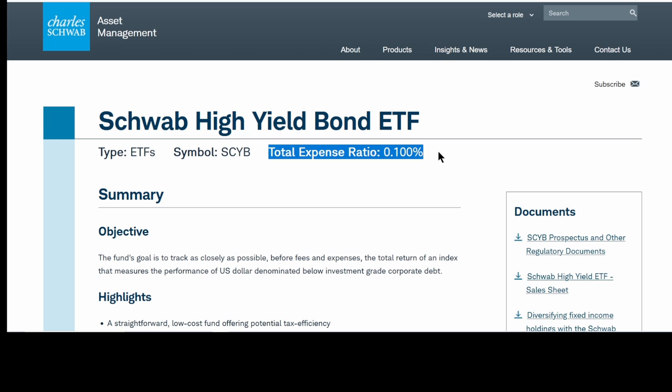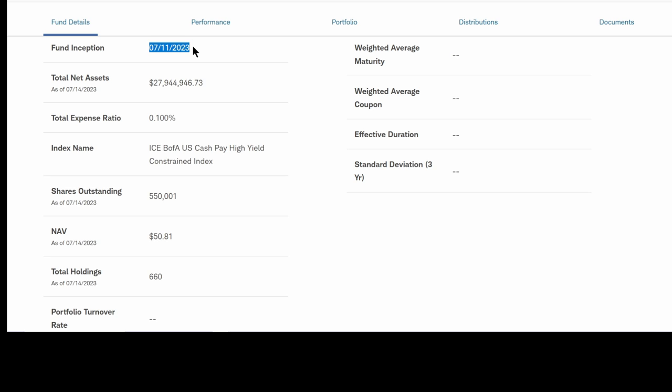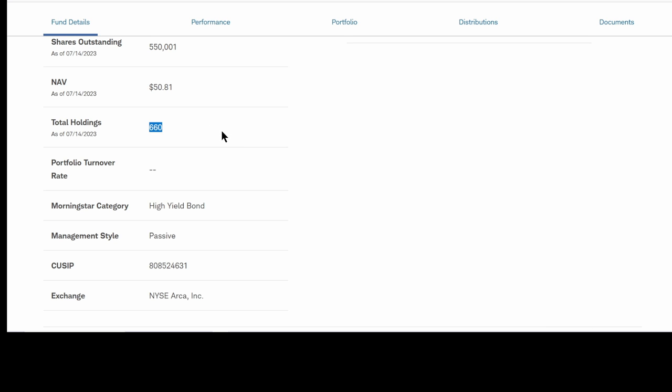One reason: the expense ratio — 0.1% a year. The other two ETFs are at least four times higher than this. Right now there's not a lot of volume trades, so I wouldn't recommend buying this right now because the bid-ask spread is 0.06%, which is basically half of the yearly management fees. This thing is really just a few days old. It only has assets of about $28 million under management — that's going to increase, of course.